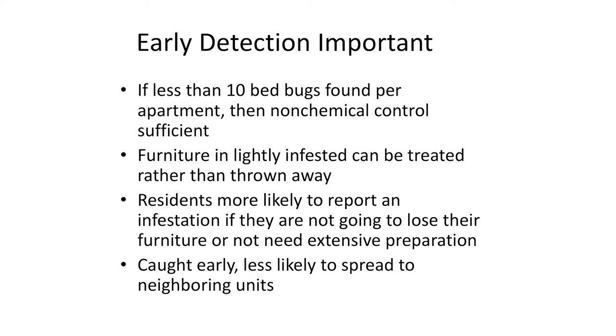If we catch bed bugs early — using monitors and checking them regularly — and find fewer than 10 in an apartment, we can usually get rid of them with just non-chemical control. If found early, you don't have to throw your furniture away; we can treat it. If low-income residents know they won't lose their furniture if they report early, and they won't have to do a lot of preparation work for a small infestation, they're more likely to report. And if we catch them early, they're less likely to spread to neighboring units.